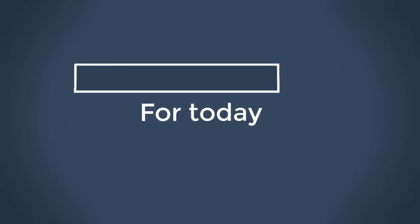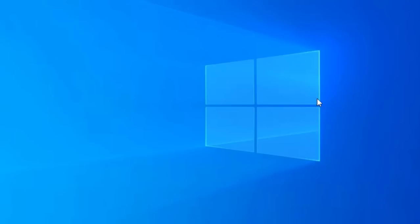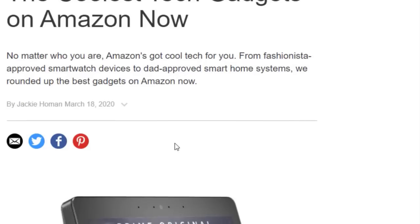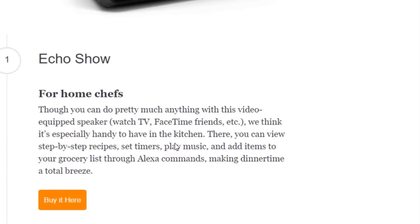Hello friends, welcome to Everyday Tech YouTube channel. In this video we are going to look at the coolest gadgets on Amazon right now. No matter who you are, Amazon has cool tech for you — from fashionista-approved smartwatch devices to dad-approved smart room systems. We've rounded up the best gadgets on Amazon.